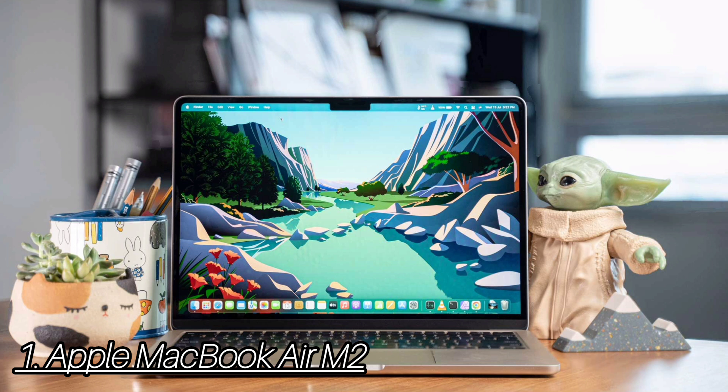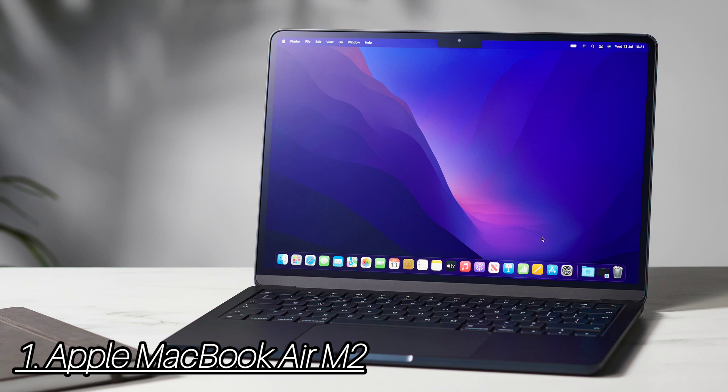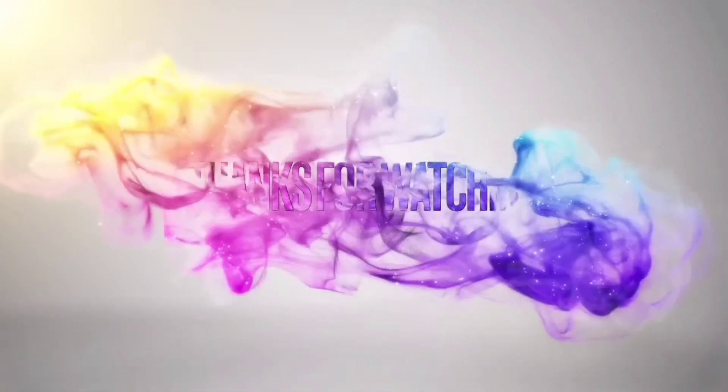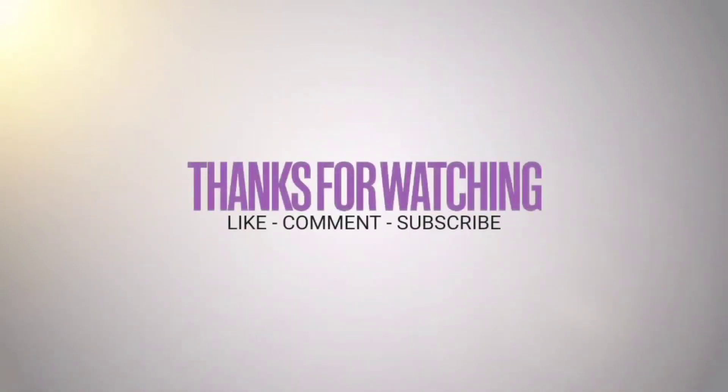The MacBook Air M2 has caught up to the MacBook Pro M2 in terms of display quality, and that's a big deal. You get a bright and colorful 13.6-inch panel for watching videos, editing photos, and everything else with no trade-offs. The MacBook Air M2 is one of the longest-lasting laptops for the money. On the Tom's Guide battery test — continuous web surfing at 150 nits of screen brightness — the new Air averaged 14 hours and 6 minutes. The MacBook Air M2 is a great deal.